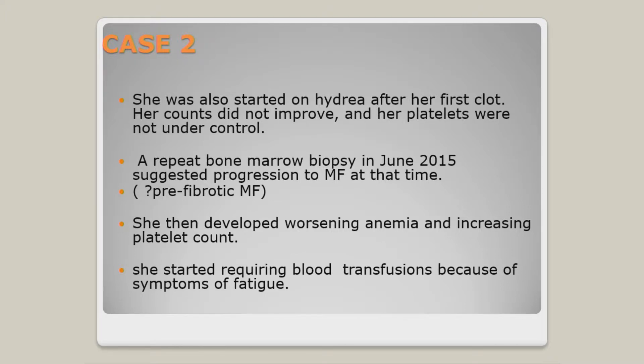Did those high platelets contribute to the clot? Possibly. Was it induced by the surgery? Possibly. She was placed on blood thinners. The physician considered her high risk because of that clot, though you could argue it was provoked by the surgery. Meanwhile, the platelets continued to skyrocket. A repeat bone marrow biopsy was done, and pathology started to wonder if this was not actually ET but rather prefibrotic myelofibrosis. Her ongoing anemia didn't help, since ET shouldn't cause anemia — it's just an isolated elevation in platelet count.